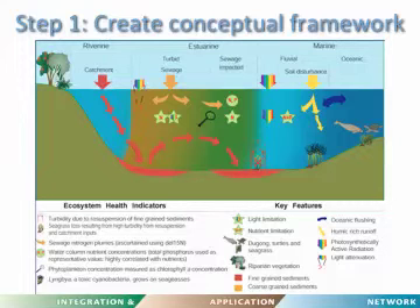This is the conceptual framework we used for Southeast Queensland and Moreton Bay when we came up with a report card system there. We had six indicators: turbidity, seagrass, sewage, nitrogen plumes, water column nutrients, phytoplankton, and toxic cyanobacterial blooms — Lyngbya. These are linked through the conceptual diagram to catchment and sewage runoff.